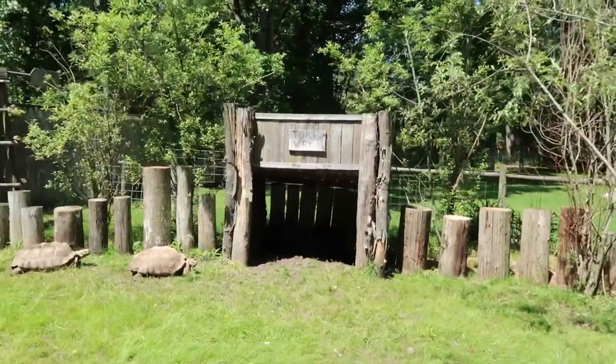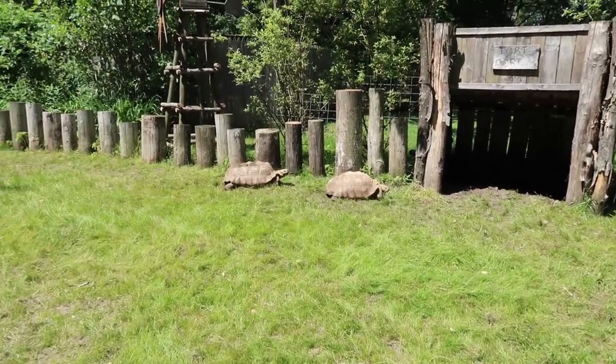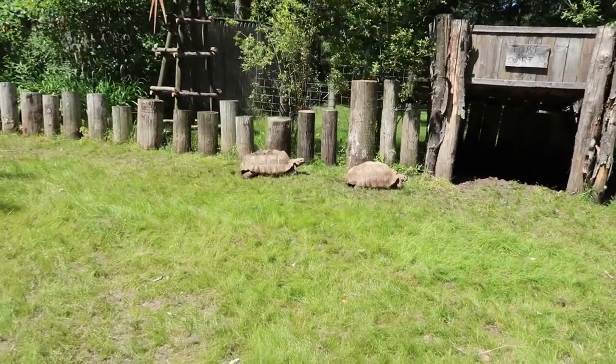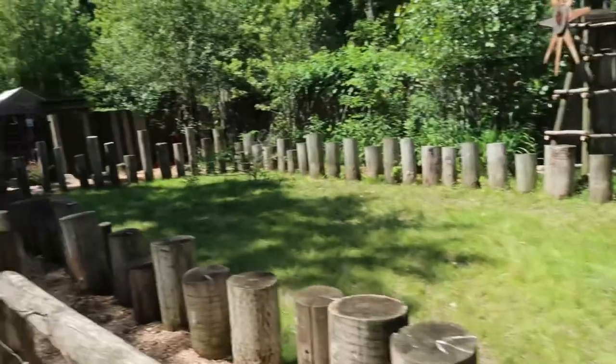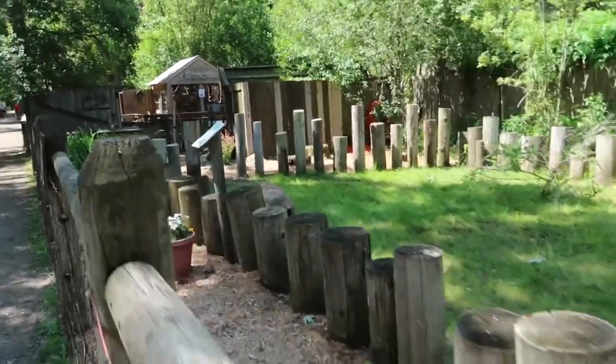Tort Fort! Look at the size of those guys — some big turtles! This guy's on the move over here!